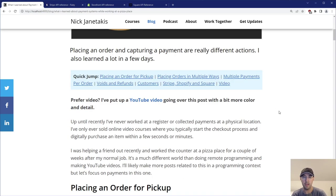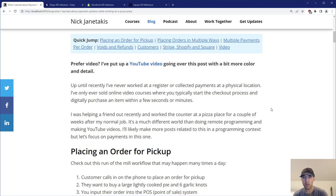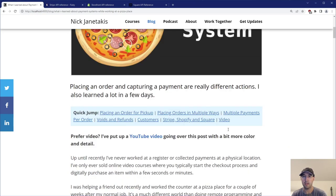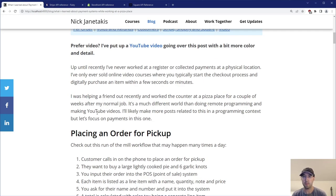There's a lot of general takeaways — up until recently I'd never worked at a register or collected payments at a physical location. I've only sold online video courses where you basically start the checkout process when you're ready to buy, and then you purchase a digital item within a couple of seconds or minutes. I was helping a friend out, worked at the counter at his pizza place for a couple of weeks, basically a couple of times a week for a couple hours around dinner time on weekends.